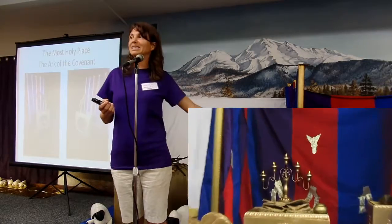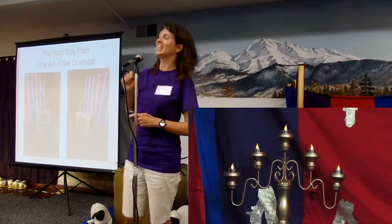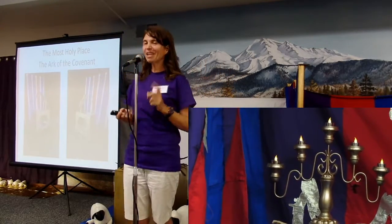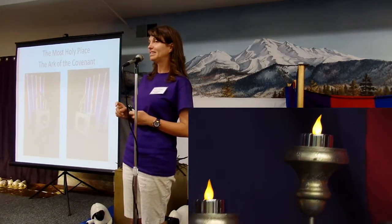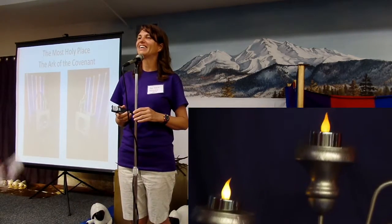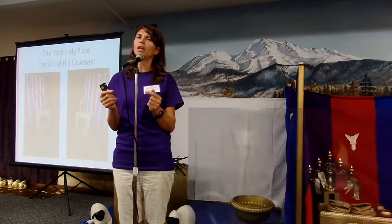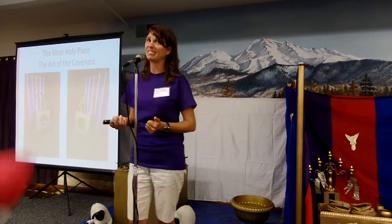So behind the table of showbread is something else. What is that called? The candlestick. That's right — the seven-branch candlestick. We only have five on ours, but it's supposed to be seven. What did that stand for? Jesus is the light of the world, and he wants us to be the light of the world. How are we the light of the world? By spreading the gospel — by telling everybody the good news that Jesus loves them, by being kind to people, and being faithful and loving them. Because if we just tell them about it but don't show them that we love them, they won't really believe us.